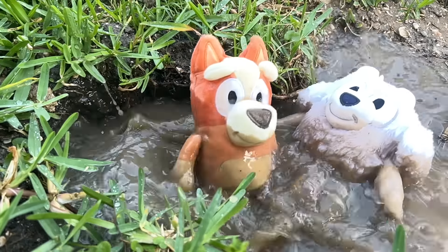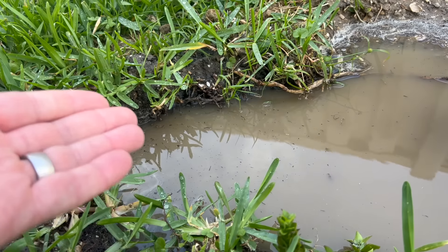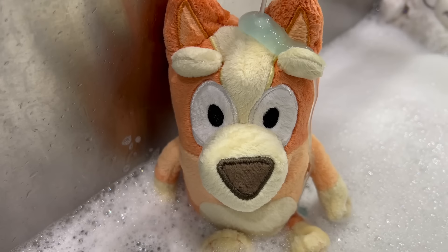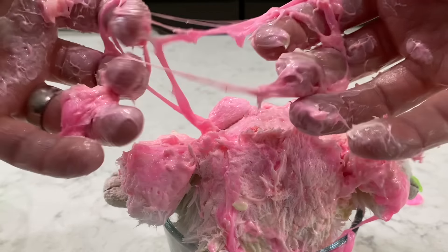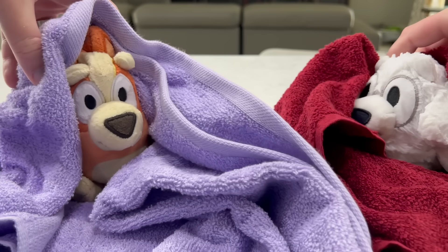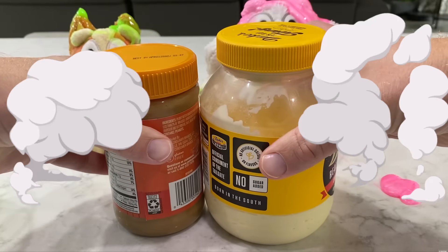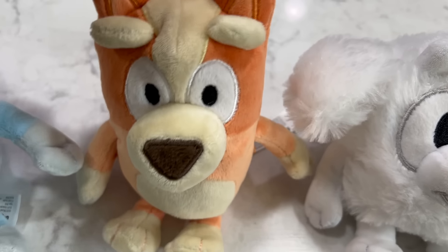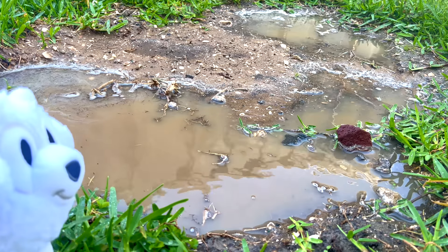Hey, Bluey friends! It's Bingo and Leela's messiest video yet! That's right — they're having a messy and fun play date in the mud! And of course, if you play in the mud, you need to take a bath! But what happens when they find some slime to play in? Find out next on... Bingo! Leela! Let's go have a play date in the mud!